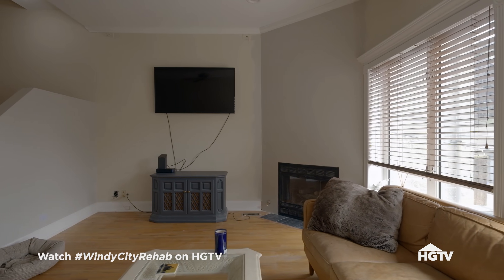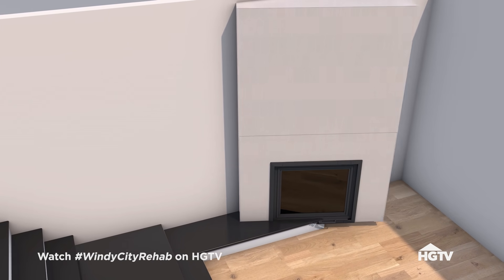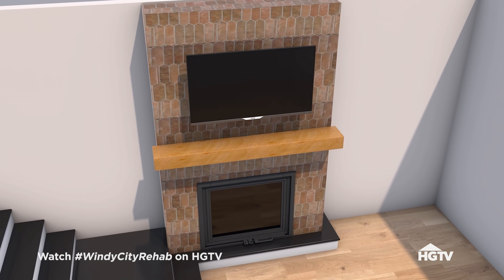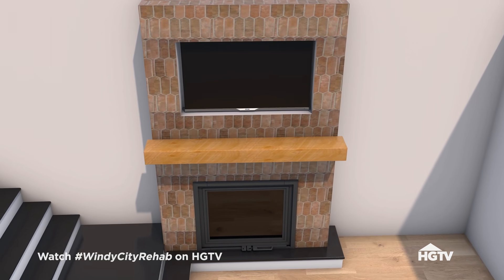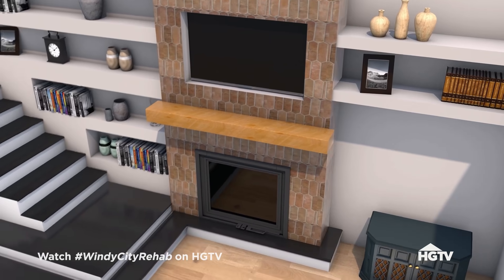This is going to be the TV wall, right? Let's shift this fireplace over. We'll add a mantle so it's a real focal point, and not on that weird angle. We'll have built-in shelving going up the stairs to give it a real custom look and keep the eye going up. That sounds amazing.